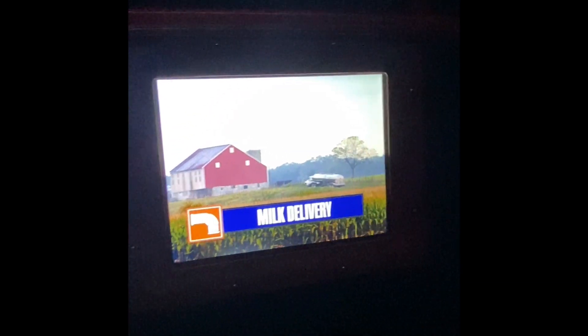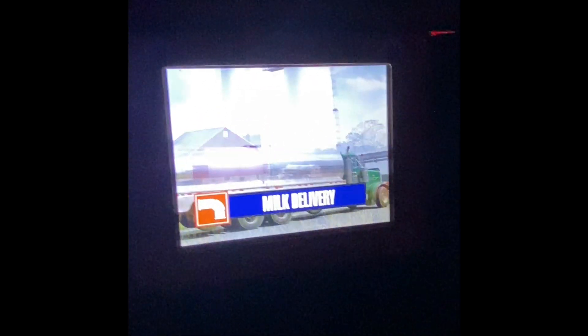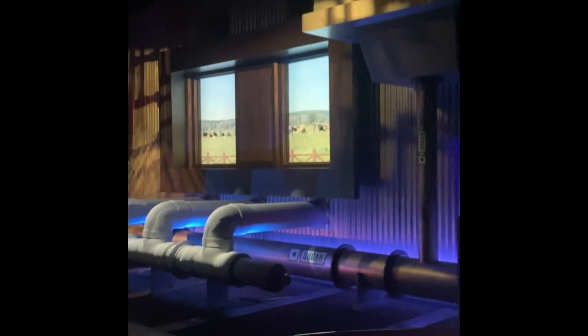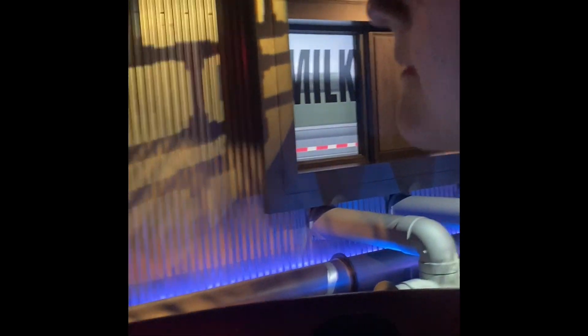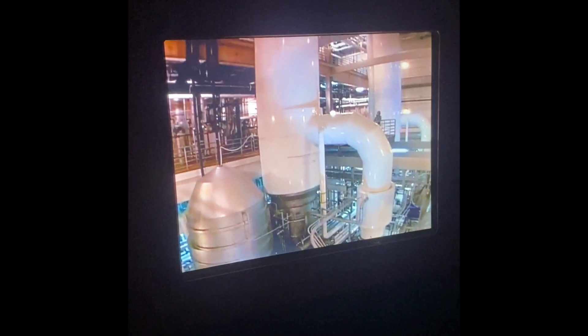Every day, shining tanker trucks pick up milk from local farms and line up outside our factory for delivery. Hershey is one of the only companies in the world that uses fresh milk to make milk chocolate. Fresh milk is part of what gives Hershey's milk chocolate its delicious and distinctive taste. Part of my job is to make sure all of that milk meets our high quality standards. Once it passes testing, we mix sugar into the milk using large batching tanks. We pasteurize and condense the sweetened milk and then blend in the perfect amount of unsweetened chocolate.